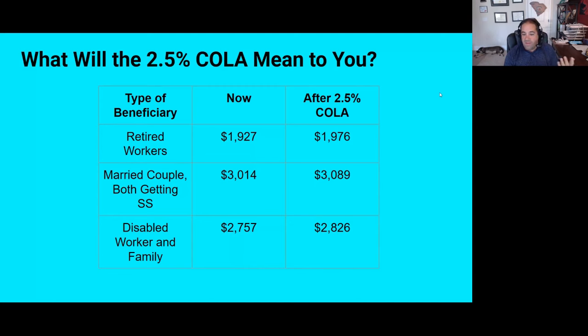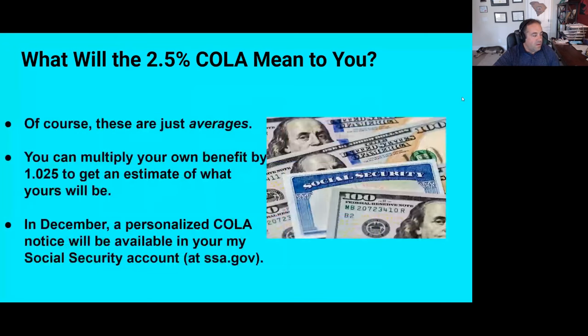For a disabled worker and family who receive benefits, the average would go up from $2,757 a month to $2,826 per month. These are just averages. If you want to know what your own benefit is likely to be, just look at one of your monthly payments right now and multiply it by 1.025 to get a good estimate of what yours will be.